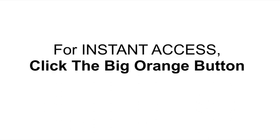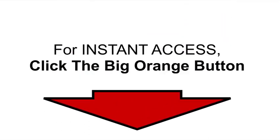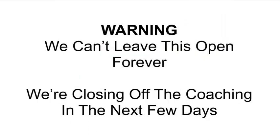To get started right now for instant access, just click the big orange button down below. But real quick, there's a warning — I can't leave this open forever. We're going to be closing off the personal coaching in the next few days. This live coaching is only going to be done in the next four weeks, so we have to close the doors as soon as we're ready to go.